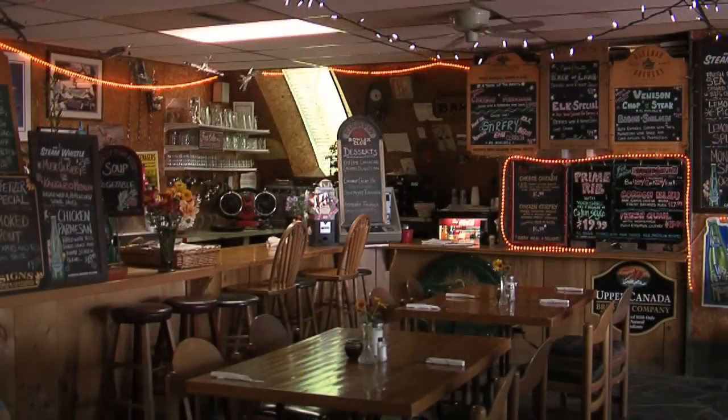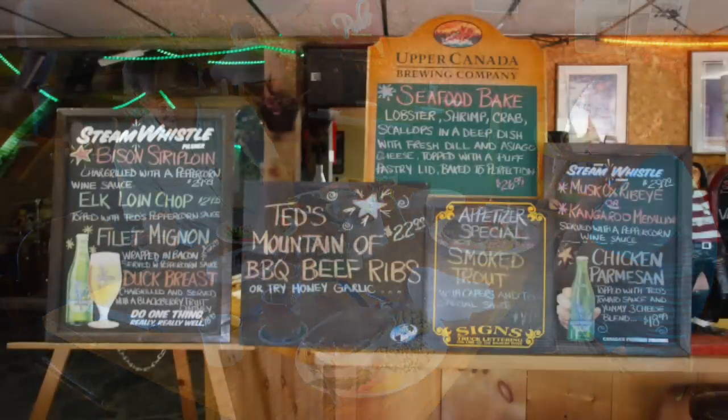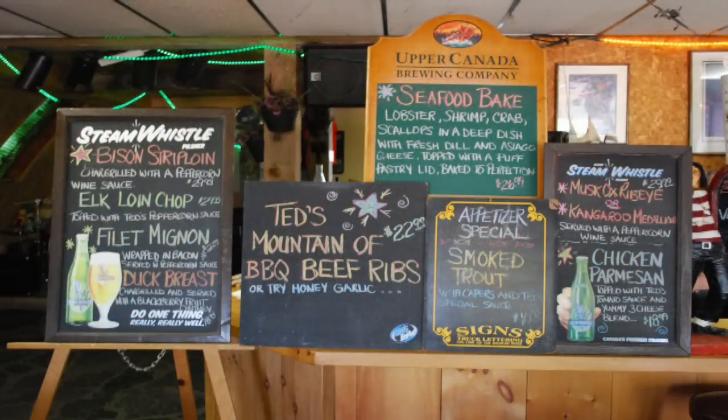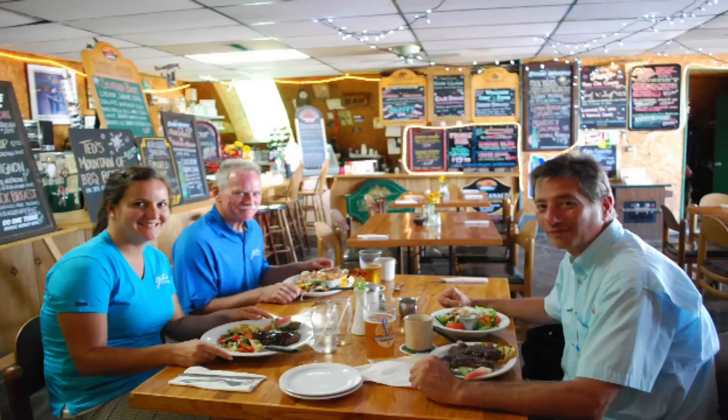Best of all, there's nothing even remotely like it that I've ever been to before. When you look around at the clipboard-covered walls, the handmade solid wood tables, and the concrete floor — barren spots where hundreds of feet have worn away the paint — you understand you are in a very special place, off the beaten track, ready to serve up some really unusual and delicious food.